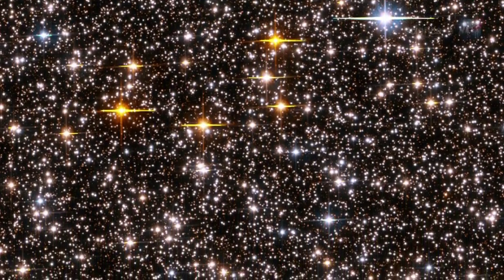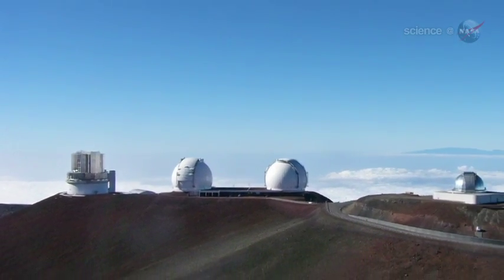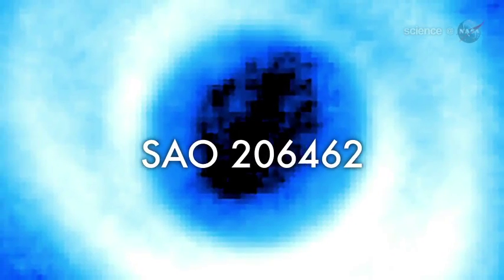That's why a recent discovery is so surprising. Researchers using the Subaru telescope in Hawaii have found a star with spiral arms. The name of the star is SAO 206462 — we'll call it 462 for short. It's a young star, more than 400 light-years from Earth, in the constellation Lupus, the wolf.